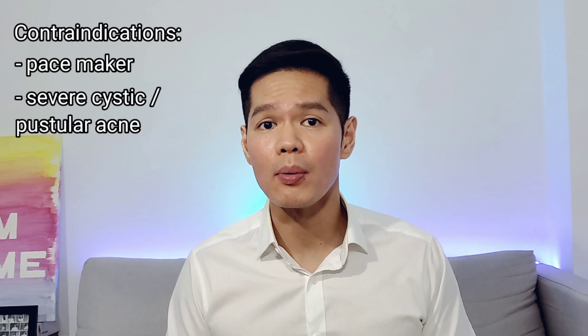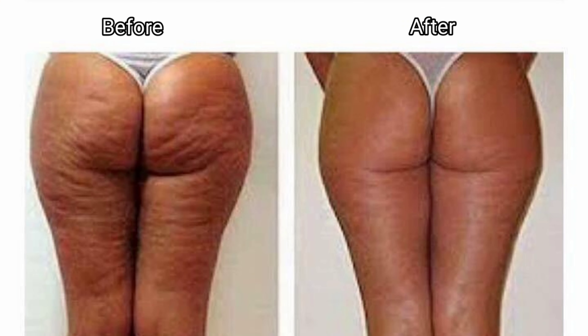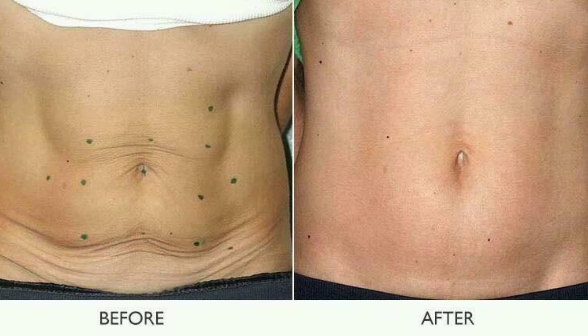Galvanic facials are not for everybody though. If your heart has a pacemaker, or if you have severe cystic and pustular acne or broken skin, then this may not be suitable for you. Galvanic treatments are not just categorized as a facial service — they can also be used for the entire body, mainly the hips, arms, thighs, and stomach, to target slight reduction, improve firmness, and increase circulation.